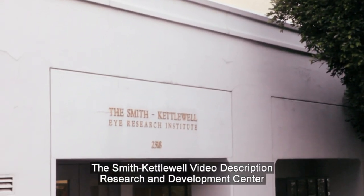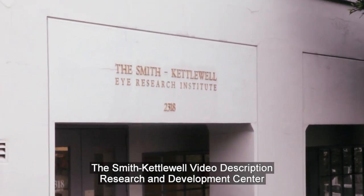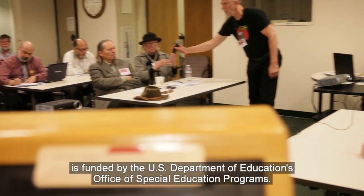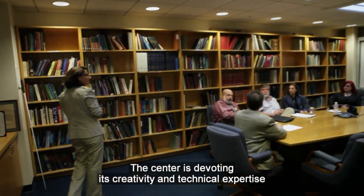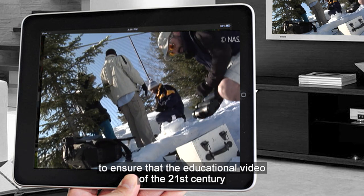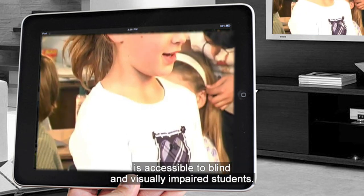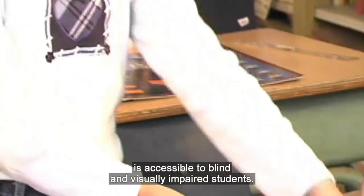The Smith-Kettlewell Video Description Research and Development Center is funded by the U.S. Department of Education's Office of Special Education Programs. The center is devoting its creativity and technical expertise to ensure that the educational video of the 21st century is accessible to blind and visually impaired students.